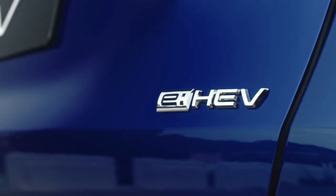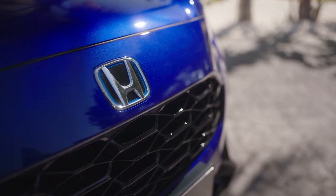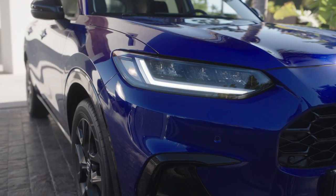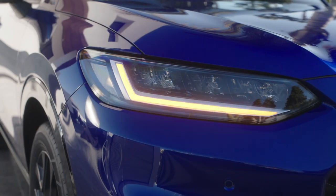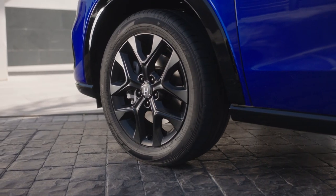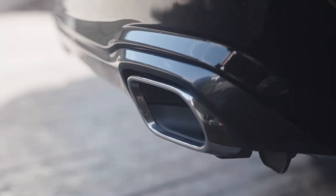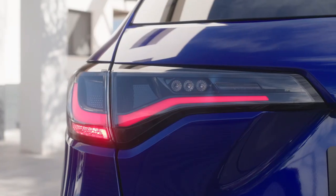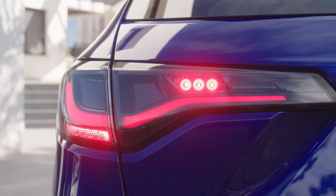Making its debut in Europe, the 2024 Honda ZR-V has already proven successful in Japan for nearly a year. The new crossover is the larger sibling of the HR-V known in North America and fits neatly into the existing gap between the HR-V and CR-V models in Europe. The introduction of the ZR-V expands Honda's array of crossovers in the market.